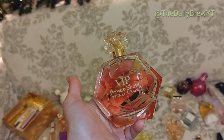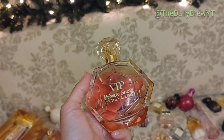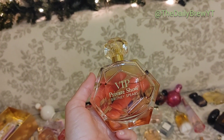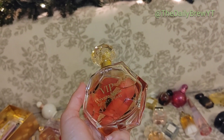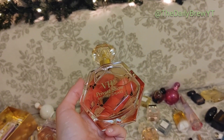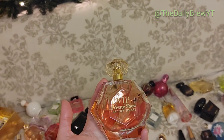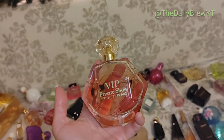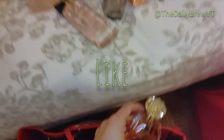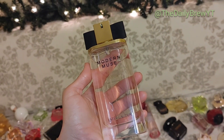Britney Spears VIP Private Show — I actually like this one much better than the original Private Show. It has a passion fruit note in addition to an almond cookie type vibe. It lasts a really long time on the skin — actually a very good perfume for a celebrity fragrance. You can wear it during winter because of the almond and vanilla, or summer because of the passion fruit. I like it, a strong like, but would I repurchase it? No. So it's going into the like.